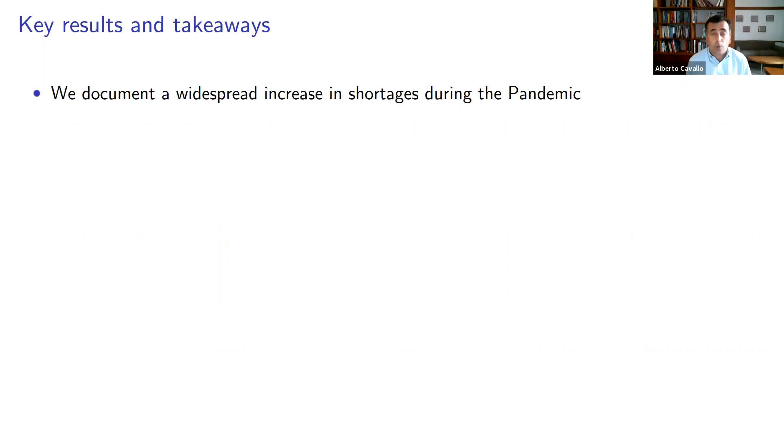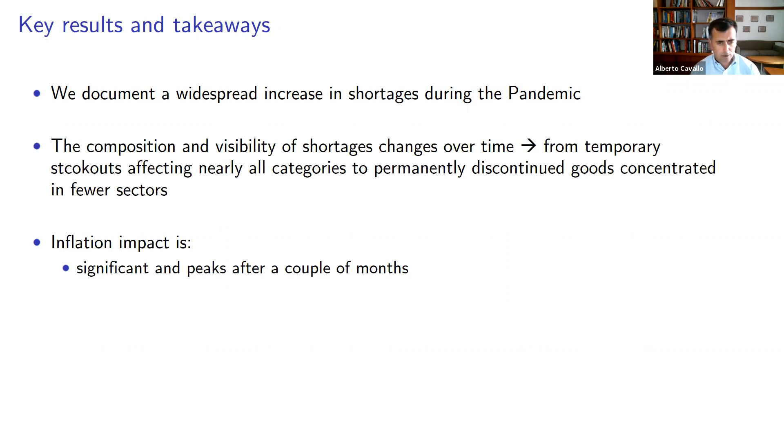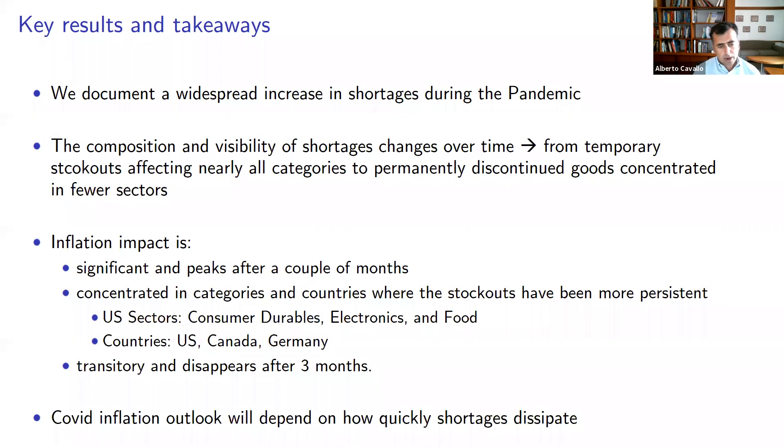To summarize the key results: we document a widespread increase in shortages during the pandemic. The composition and visibility of these shortages has changed over time — moving from temporary stock-outs affecting nearly all categories to permanently discontinued goods concentrated in fewer sectors. The inflation impact is significant and peaks after about two months, concentrated in sectors and countries where stock-outs have been more persistent, suggesting retailers realized costs were here to stay and passed them on in prices. The effects are transitory and disappear after three months, but that doesn't mean the stock-outs are transitory — we find them quite high at the end of our sample. The inflation outlook for COVID will greatly depend on how quickly the shortages dissipate.